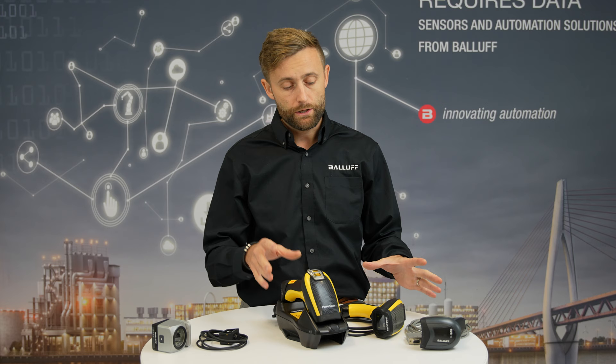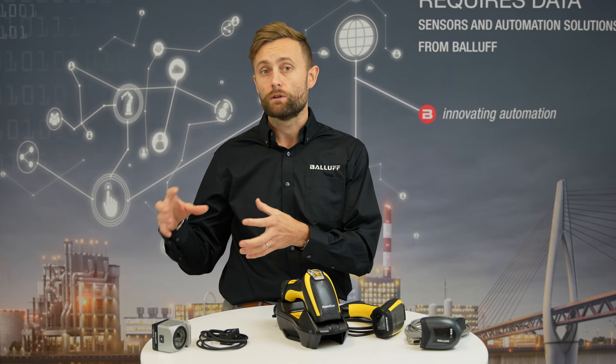If you are looking for applications where you need to scan all the time in the same way, in fixed areas, and you're looking for scanners which need to be in a fixed position, then we have other products we can recommend you.